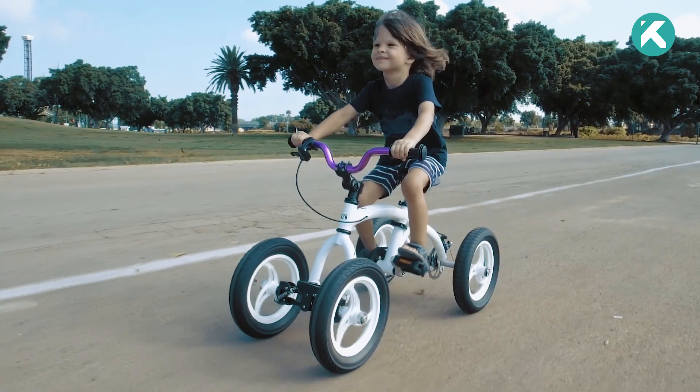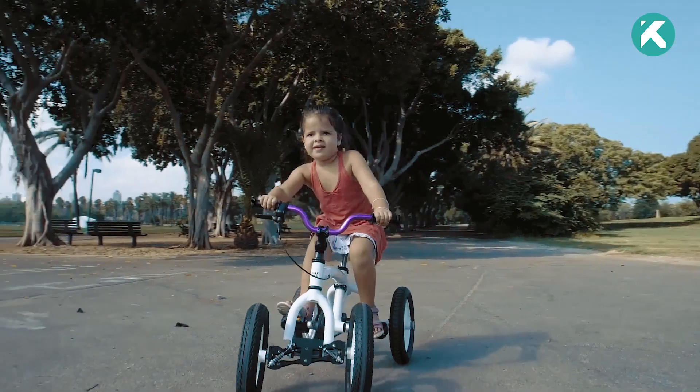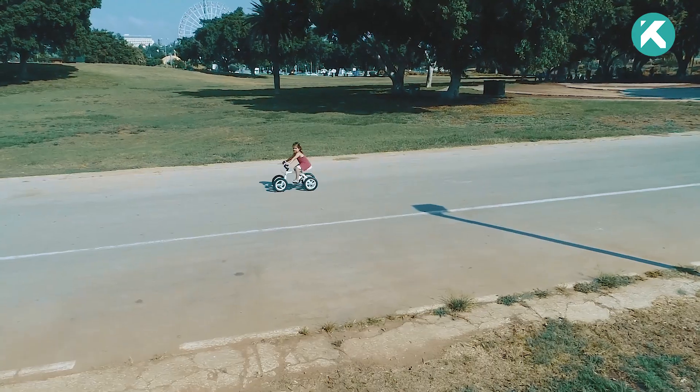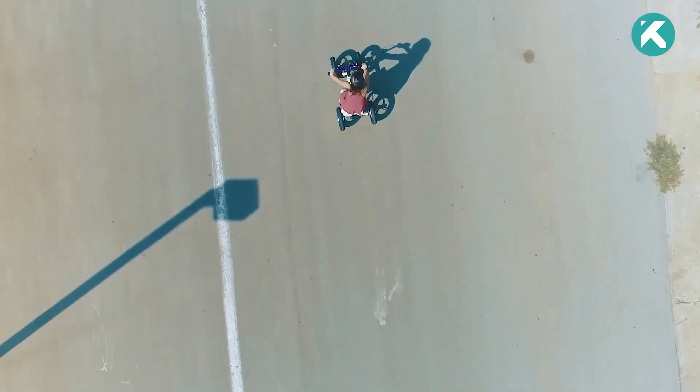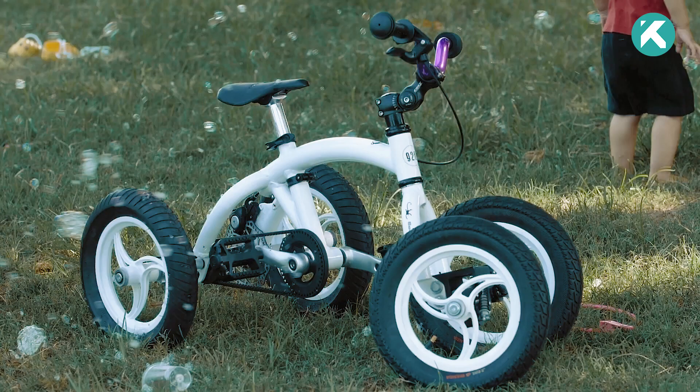As they progress, the Monkey Cycle can once again transform into a pedal bike, allowing them to practice pedaling and gain confidence on the road. With its lightweight design and user-friendly transformation system, your child can effortlessly switch between modes on their own.